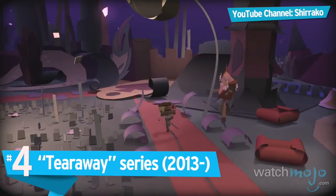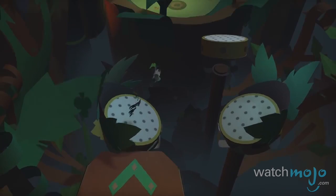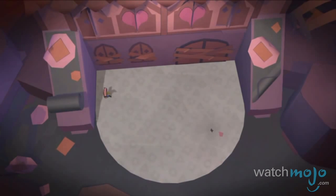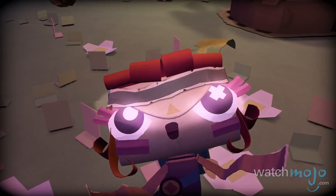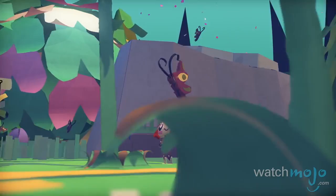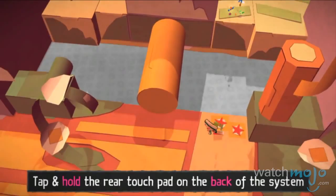Number 4: Tearaway Series. Get your confetti ready for this PlayStation treasure from the minds that brought us LittleBigPlanet. If you've ever played one of these games, you know just how beautiful and innovative these designers are with their worlds. This time you play as either Iota or Atoi, in a mesmerizing landscape inspired by paper craft — meaning it looks like it's made out of construction paper. With solid gameplay that's anything but paper thin, this imagination-powered adventure is one you won't be able to tear yourself away from.